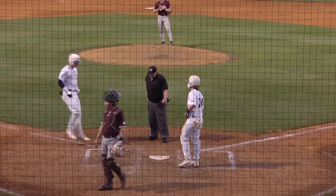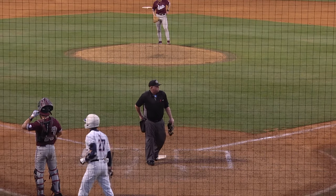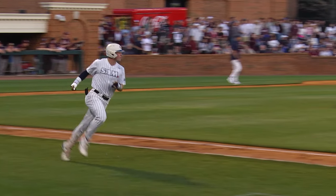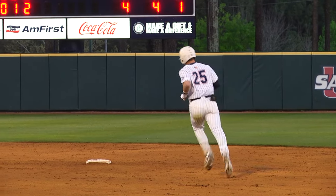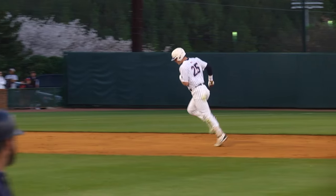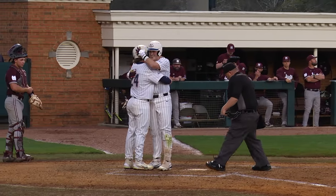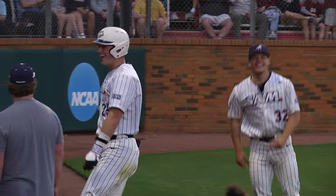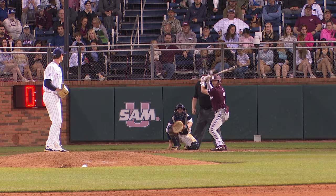It's a game of inches. The 2-2 pitch barely, barely missed the outside part of the plate according to home plate umpire Nathan Starr. And then Aaron Walton gets a 3-2 fastball right down Broadway, and he drops the hammer and hits it out of the yard right behind him.